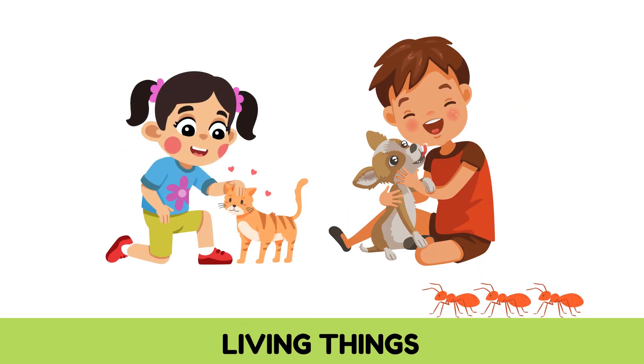You, your pet, and even the ant on the ground — they're all living things.